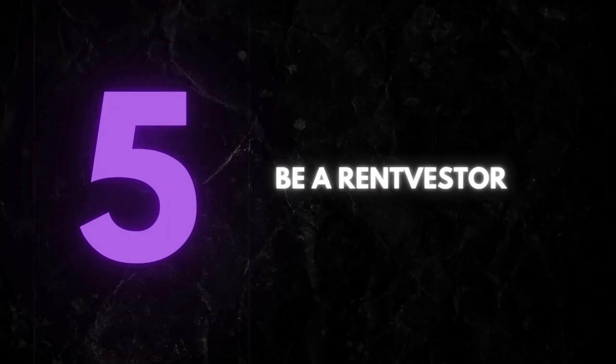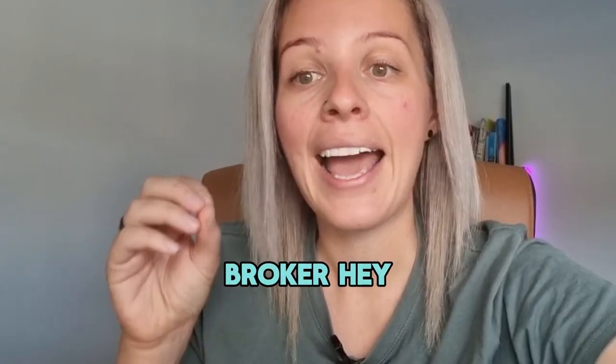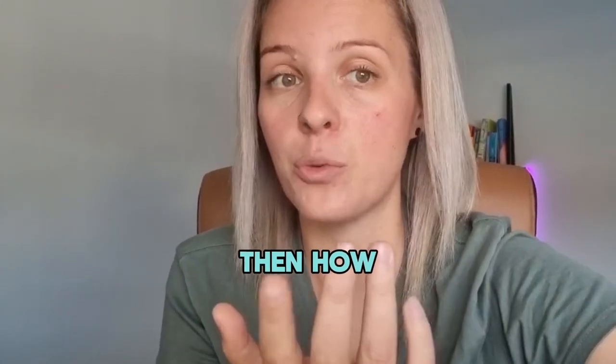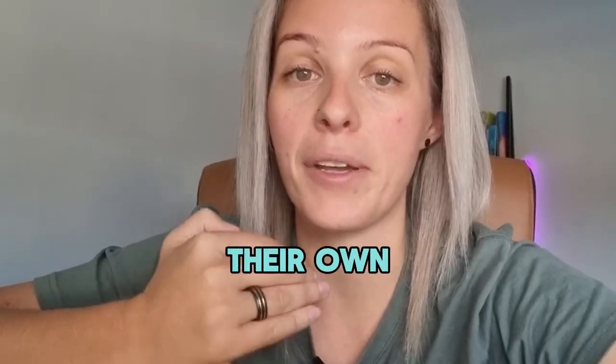Number five — and this is the biggest thing — go be a rent investor. So if you own your own home that you live in right now, go and ask your broker: hey, if I was to rent this house out for this amount, and then I personally go and rent somewhere else for this amount, then how much will my borrowing capacity be? For a majority of people who have an average mortgage starting off, their borrowing capacities would go up.